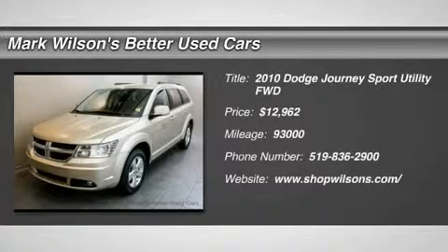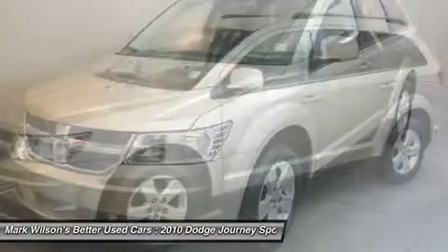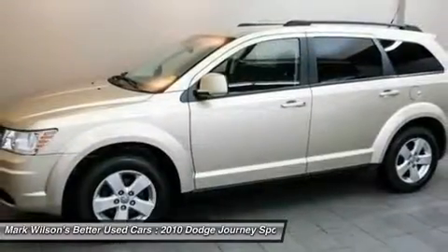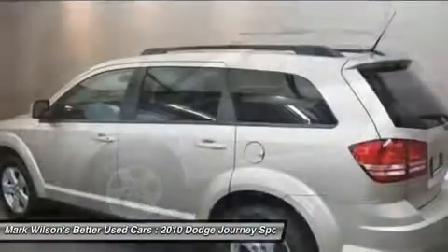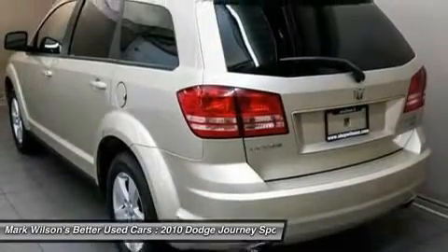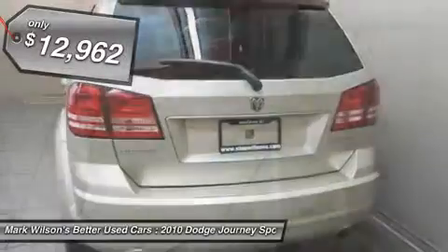The 2010 Dodge Journey combines the practicality of an SUV with the comfort of a car, all while boasting a style all its own. The Journey's optional third-row seat, along with innovative features like a chilled beverage cooler and in-floor storage bins, make it a good and affordable alternative to a traditional minivan, and is priced below $15,000.